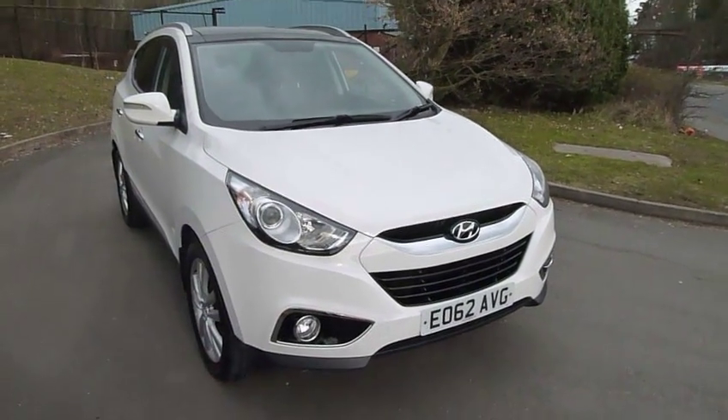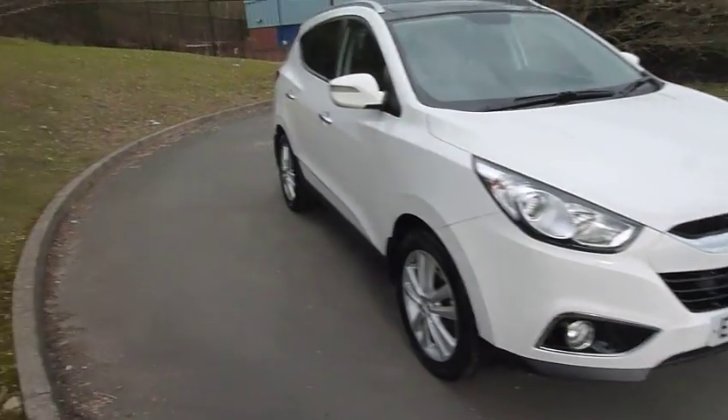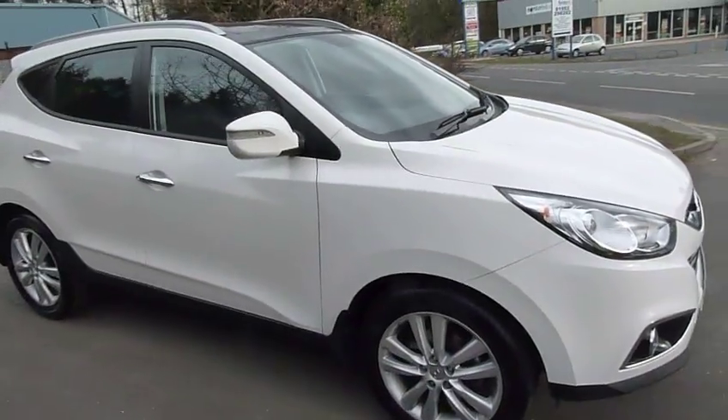Hello and welcome to JT Hughes Hyundai Telford. Today we are looking at a lovely looking iX35 2 litre 4 wheel drive, finished in creamy white.